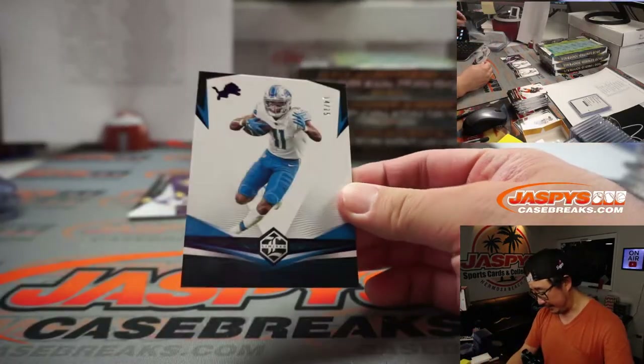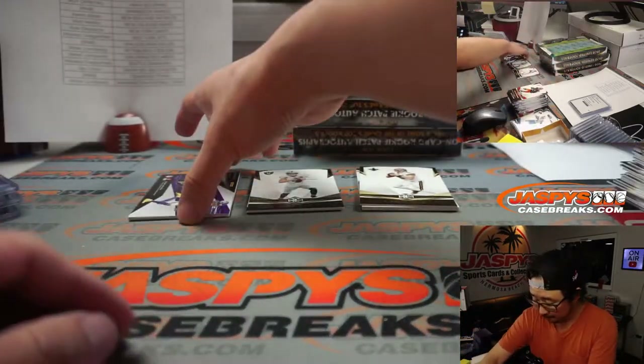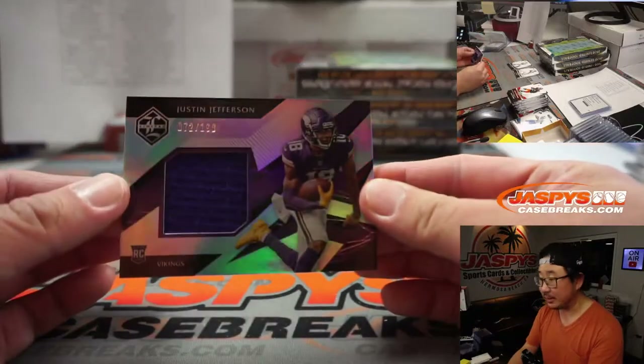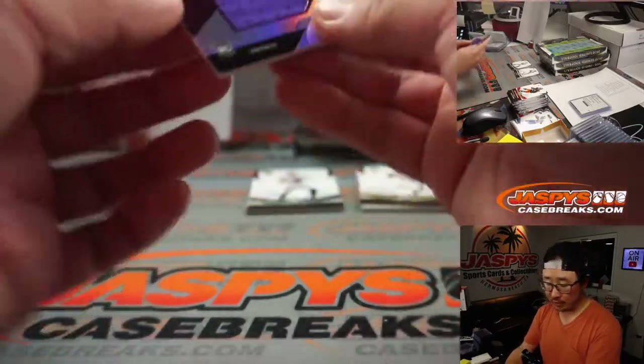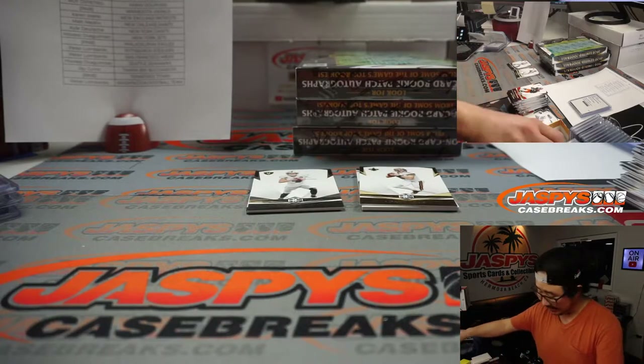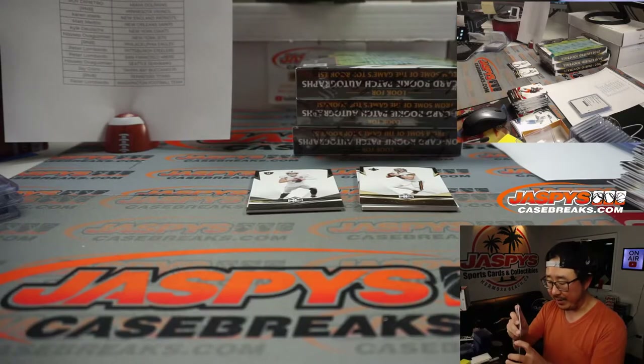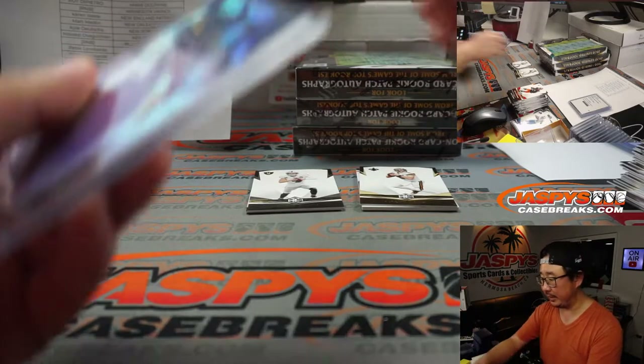There's out of 15, Marvin Jones Jr. for Detroit — that'll be a number block team. We've got Justin Jefferson, 72 out of 199 for the Vikings. That's also a number block team — goes to Vikings 2. We'll do a randomizer at the end for all the non-numbered base cards for those teams.